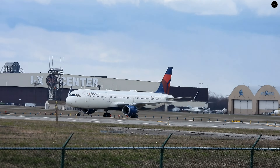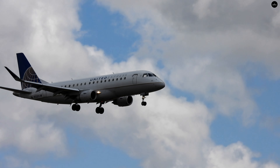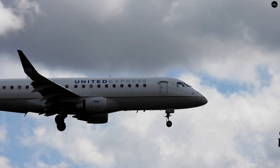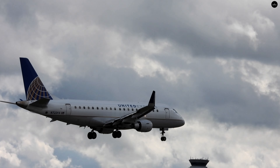Delta 2961 inbound from Atlanta, Airbus A321. Pretty warm today, mid-60s.